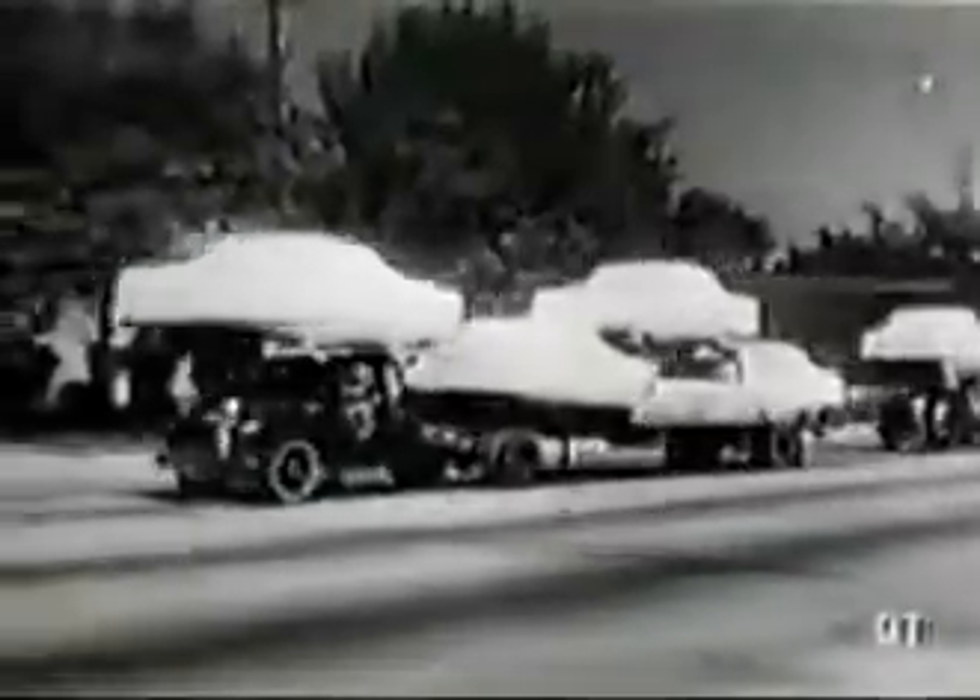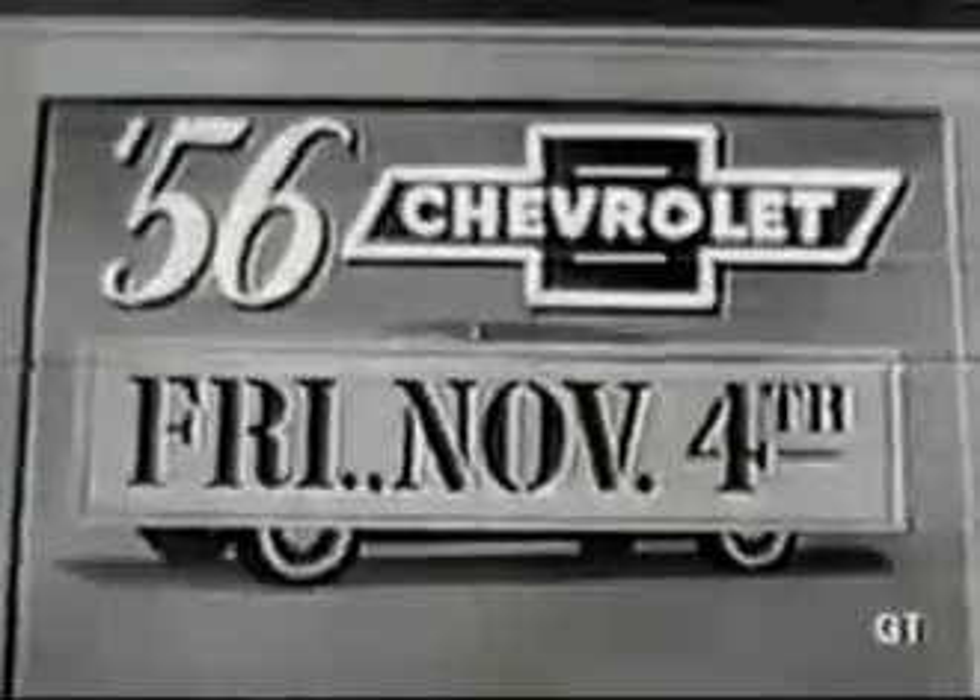Chevrolet for '56 is on its way to you right now. Its new beauty, new power, and new performance are secrets worth waiting to learn. So...